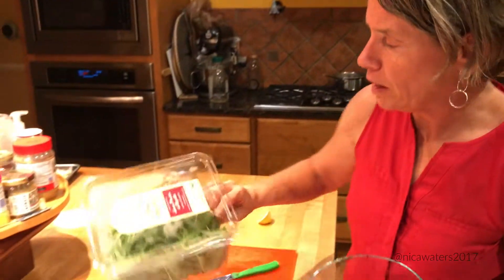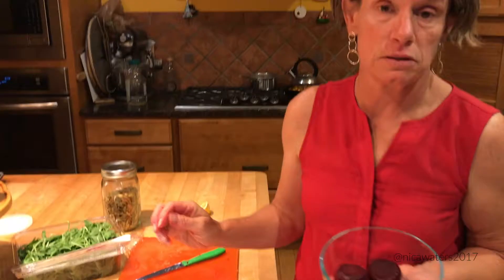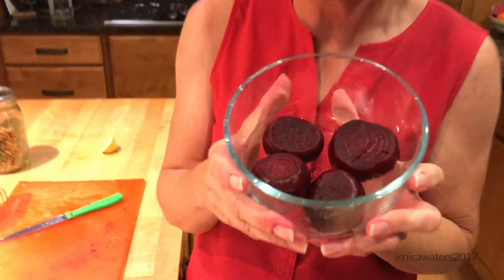Beets. I love beets. I love beet salad, I love beets plain, I love beets roasted. One of my favorite things is a delicious and so gorgeous beet salad. Hi, I'm Nika Watters and welcome to Tasty Thursday. I'm going to take these lovely beets and turn them into the most incredible beet salad ever.